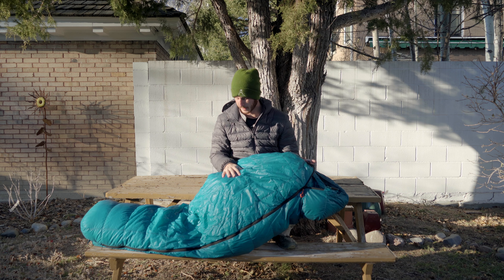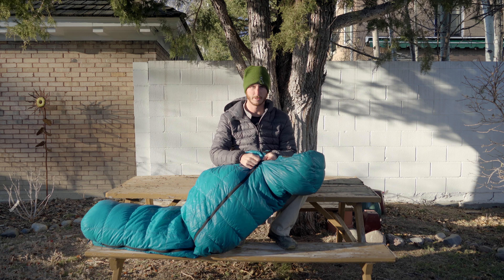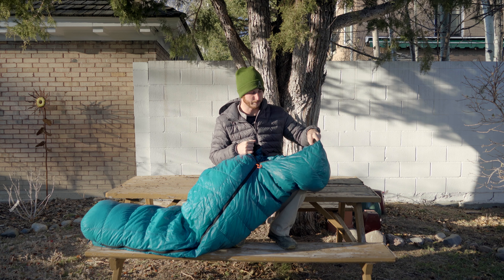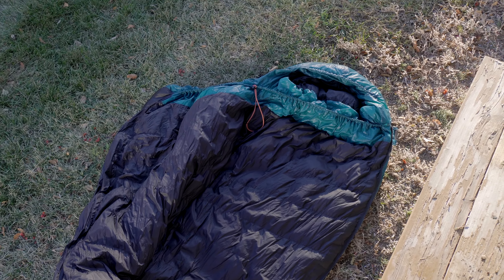I've seen people complain online that the material of this bag is kind of plasticky and it almost makes you feel like you're sleeping in a plastic bag, but I haven't really had that experience — it's been fine for me. The outside is kind of plasticky but on the inside it's more soft.